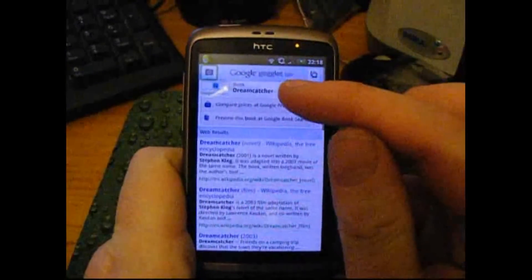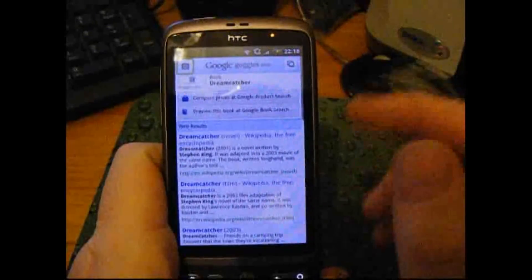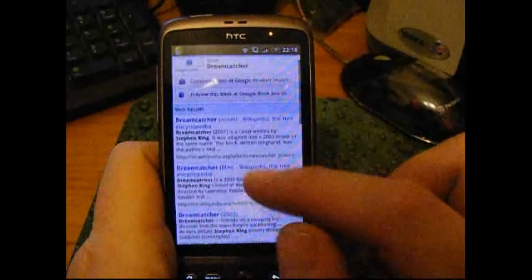Anyway, it's recognised the fact that it's Stephen King's Dreamcatcher. We can look at Wikipedia, lots of different sites, IMDB — look at the film for Dreamcatcher.